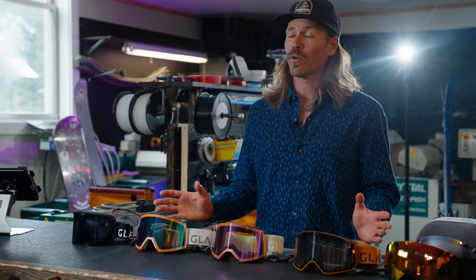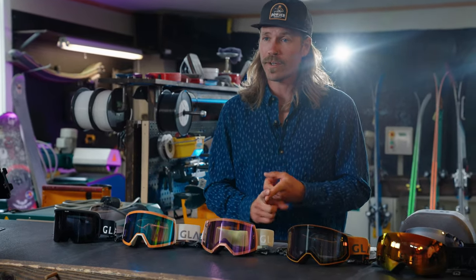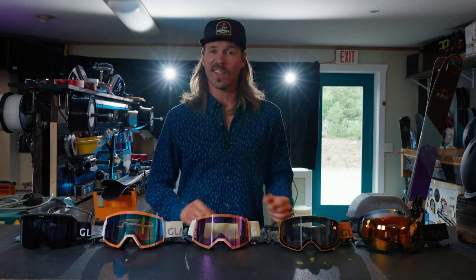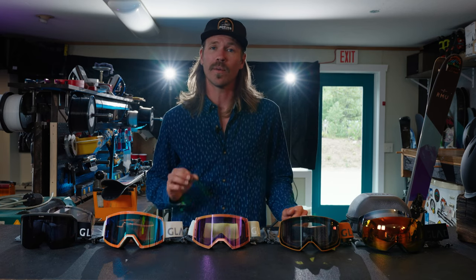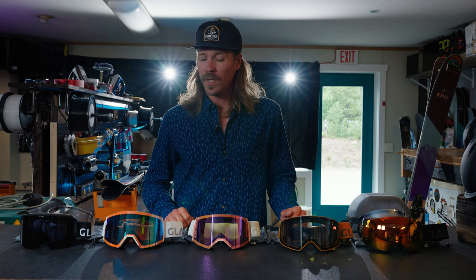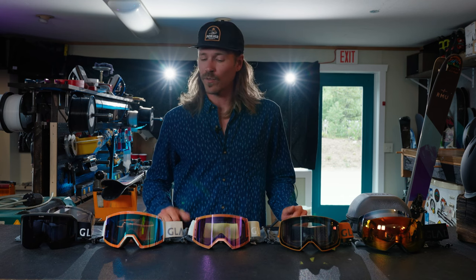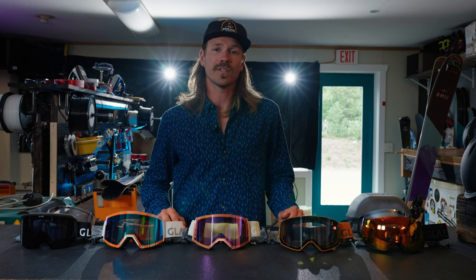Anyways, I hope that really helps. If you have any questions, we do have the goggle fit finder quiz — you can take that and plug your information in, and that'll give you a good idea of what's going to work best for where you are and where you like to ski. And secondly, we're always happy to chat, so feel free to email in or give us a ring to get you into the best goggle for your season. With that, we'll see you out there — have a great day.